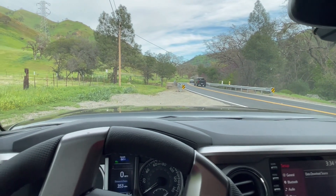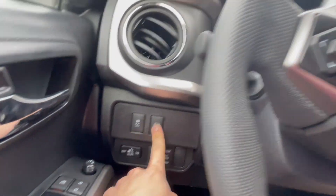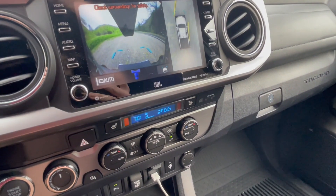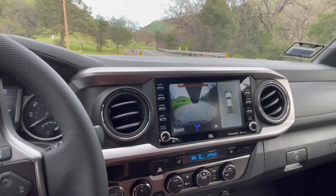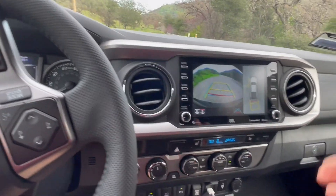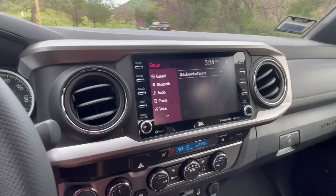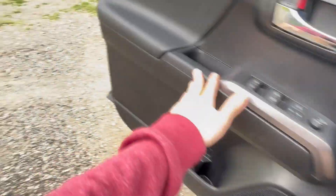So with this button right here, when you press it, it turns on the 360 view camera. This is your reverse camera, and this is your forward camera. You've got the forward camera view and then the full 360 panoramic view, which is very nice. When you go into reverse it shows the reverse camera with lane indicators and gives you guidance on where you're parking.